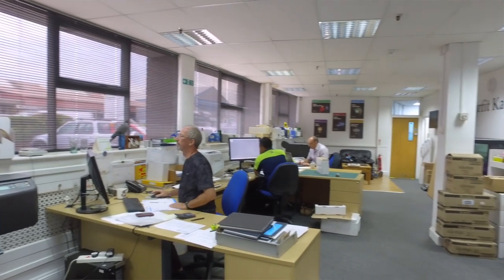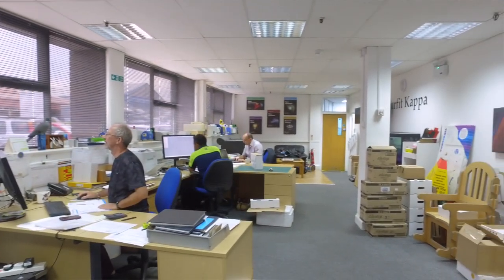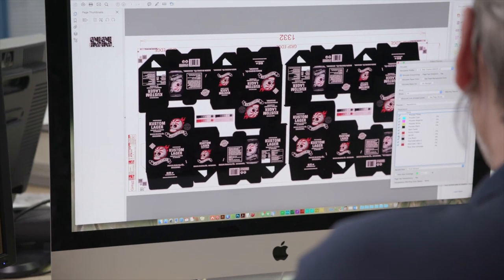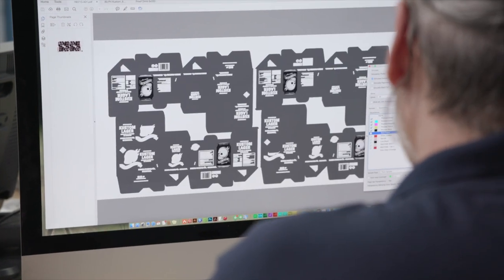Our aim at Smurfit Kappa Chelmsford is to take pain away from the customer and make their life easy. We take the customer's artwork in, we repro it — which is we reproduce it to work on press. Because we're actually situated here, we can handle any problems immediately. The sales team can have a query from their customer, they can ask us and we can give an immediate answer.